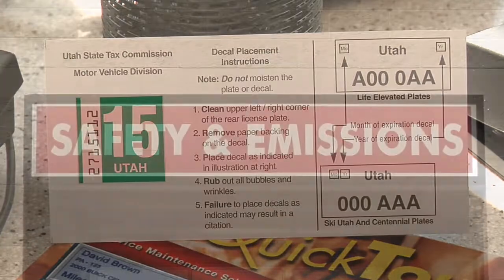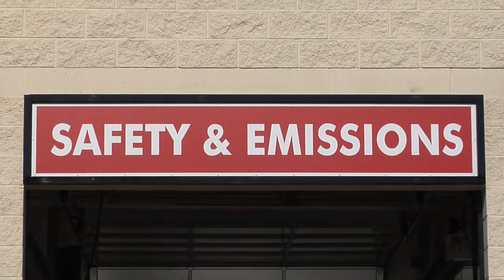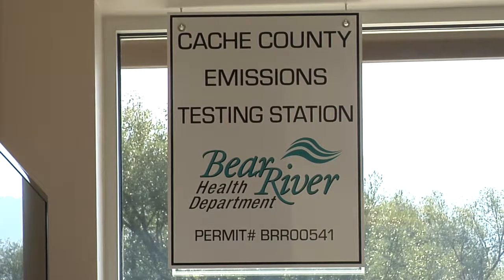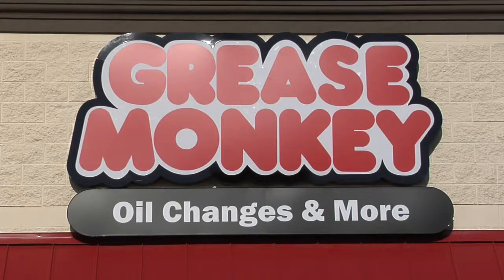You'll just pay your taxes and your licensing online. We're also a permitted emissions facility — we can do emissions inspections as well as safety inspections. So it's one-stop shopping. You don't have to go here and there and everywhere. You just come here, get your maintenance done, get your emissions and inspections done, do your renewal, and you're back on the road. So you have your sticker before you leave and you can just get back on the road? You're ready to go.